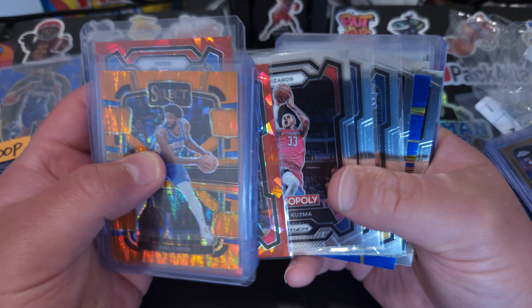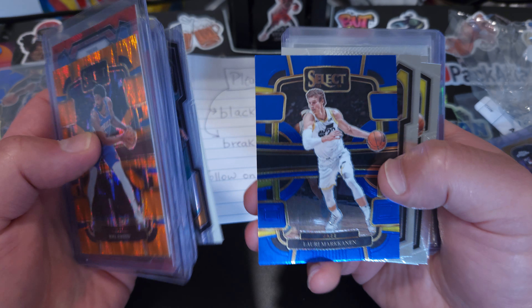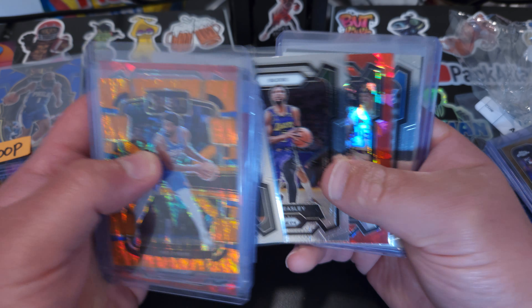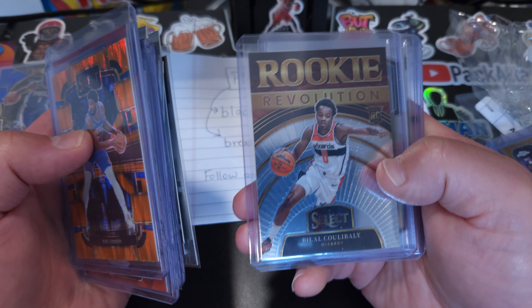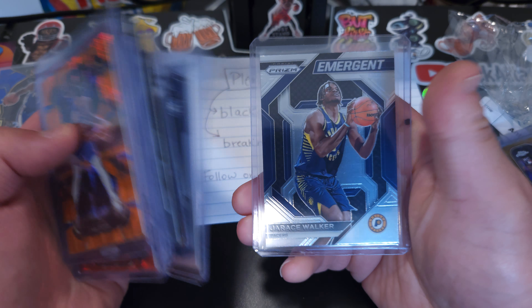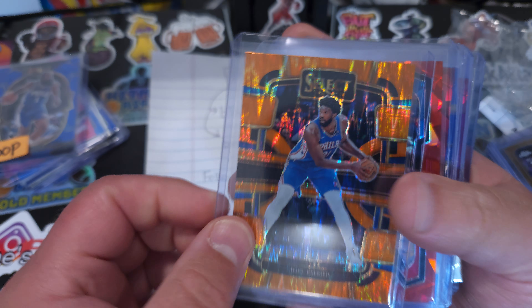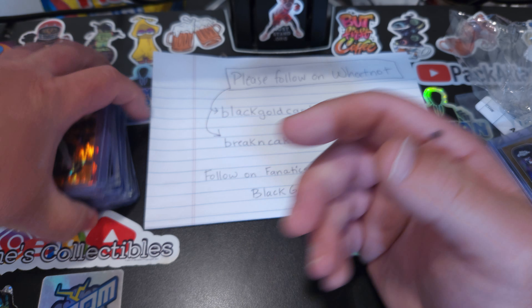They opened up Monopoly, Select, and Prism. So we made out pretty good. Had the Jazz, the Sixers, Bucks, Wizards, and Pacers. So we did pretty good. I'm happy that we did get a couple of different variations and hits for the PC, for the Sixers.